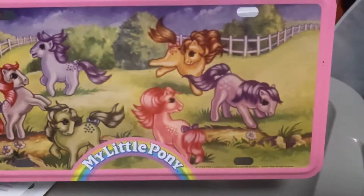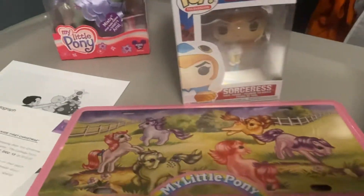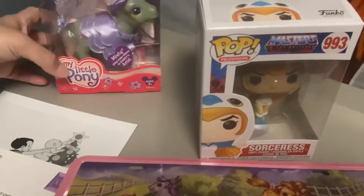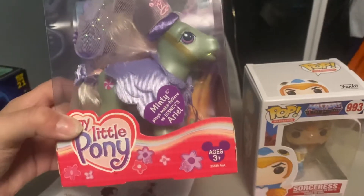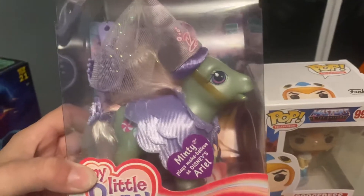This right here is a My Little Pony license plate. I think I got it for about eight dollars on Mercari — you can find some cheap stuff on that app. That's the one I use to find all my vintage toys. I try to go for eBay too if I can find something decent priced.